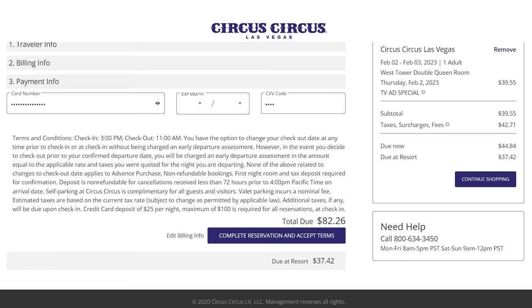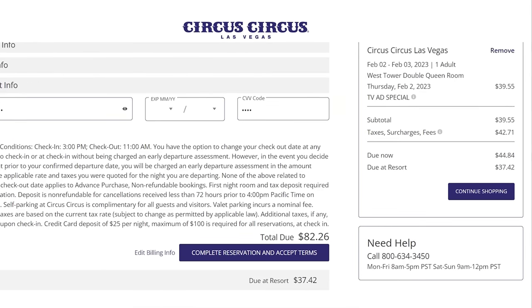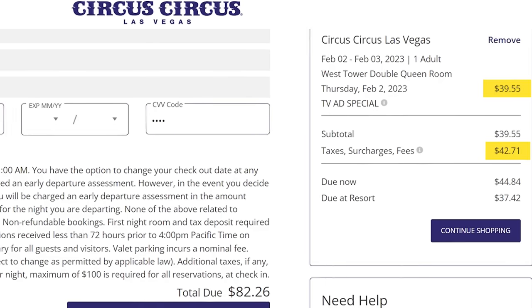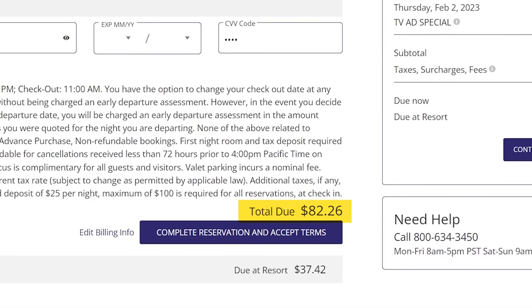I am coming to you on the 33rd floor of the Circus Circus Hotel and Casino. I booked a room here — this is the West Tower Double Queen Room. I was able to get this on a weekday for $39.55 directly through the Circus Circus website, plus a $33 resort fee, other taxes, other fees — just over $82 to be in this room.